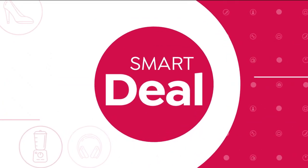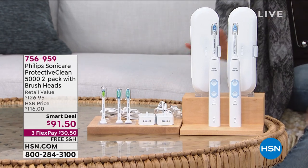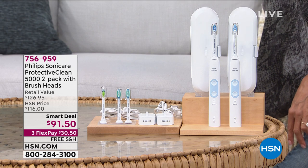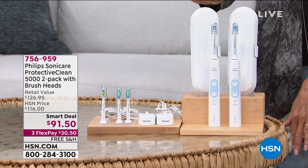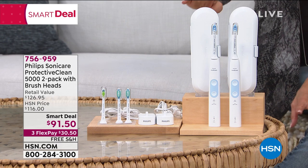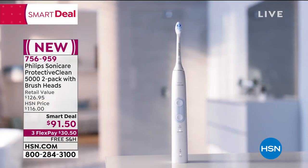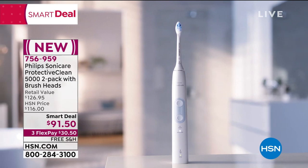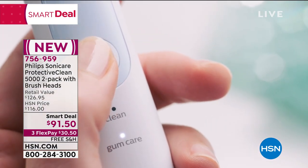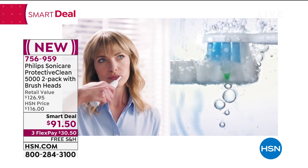This is the best, craziest deal. Val mentioned she uses this and I have it at home as well. You're getting not one but two toothbrushes, and look at all the brush heads you get — extra brush heads included. It's actually powered by a motor, not a battery — 62,000 movements per minute — and it's going to cleanse your teeth and help whiten them with a very unique diamond brush head. $91.50 is your price today. Free shipping and handling. Item number 756959.